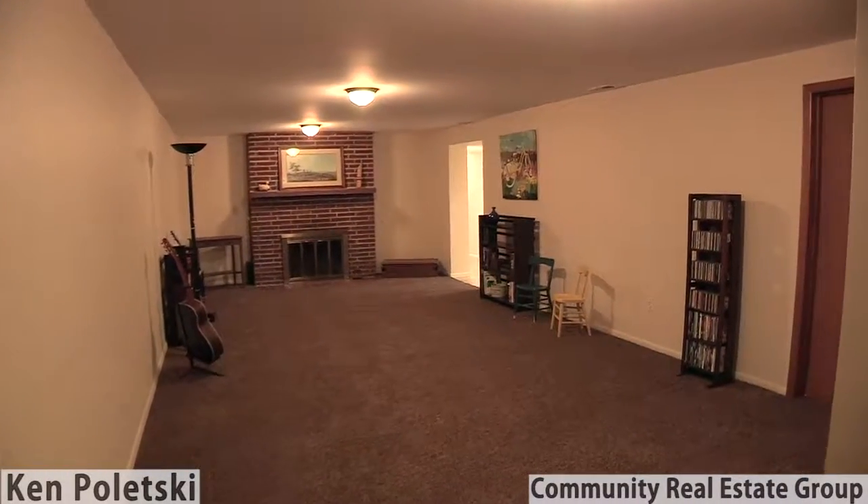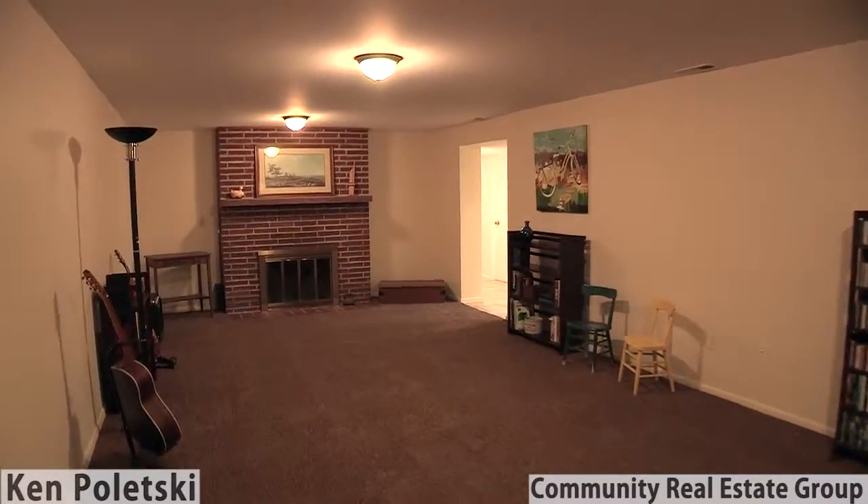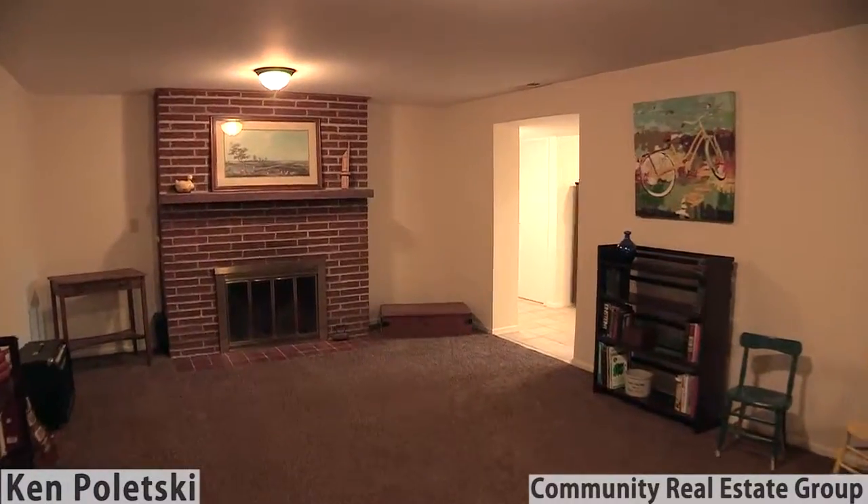Downstairs, you'll find a huge additional living space to extend your family activities.